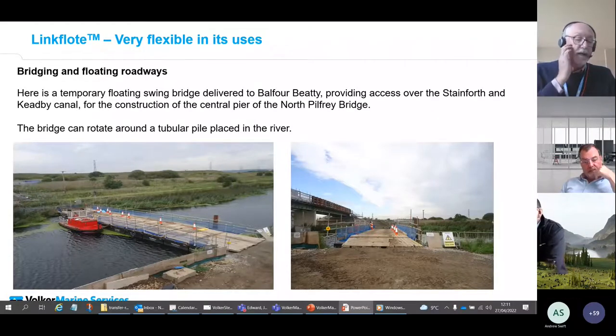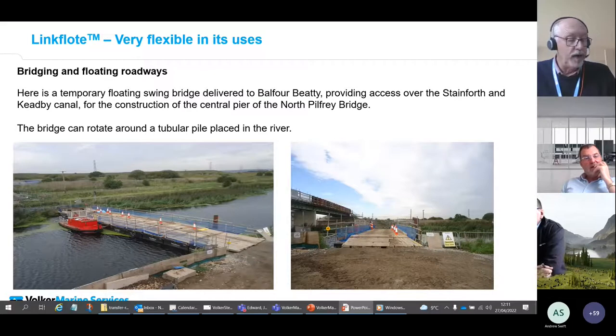Balfour Beatty approached us for this project as they needed to access a strip of land between a railway and canal to construct the pier for the new bridge. One constraint was that the canal had to remain open for vessels to pass during the construction period. We proposed installing a swing bridge which rotated about a pile in the river. This was originally detailed to be winch-operated, however as a standby vessel had to be provided, it was more appropriate to move the bridge in and out using the standby vessel.